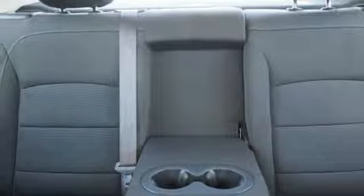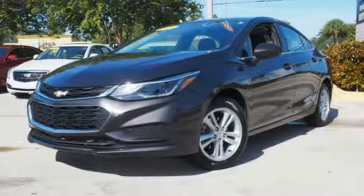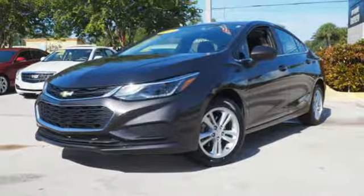Intercooled turbo inline four-cylinder engine, aluminum wheels, gas pressurized shocks, and power heated mirrors. Hurry in today for a test drive.